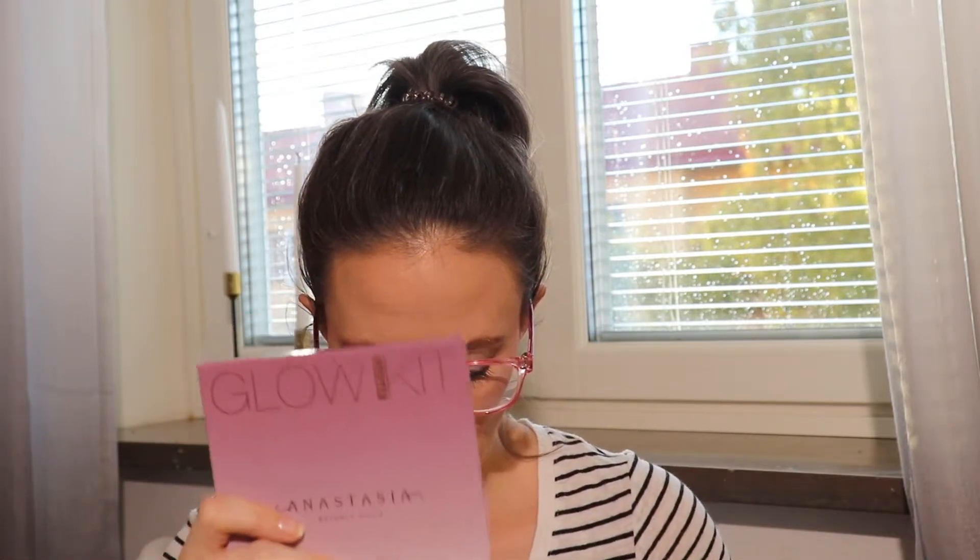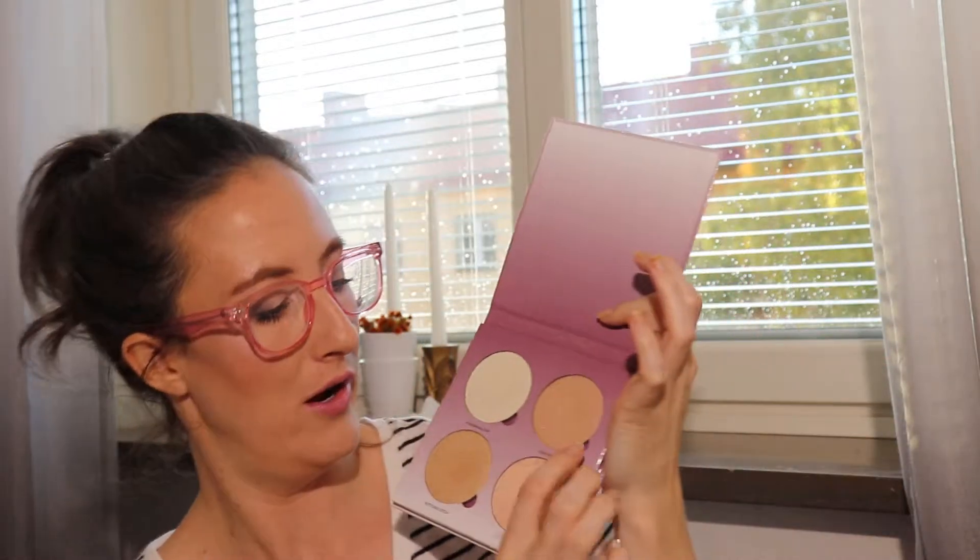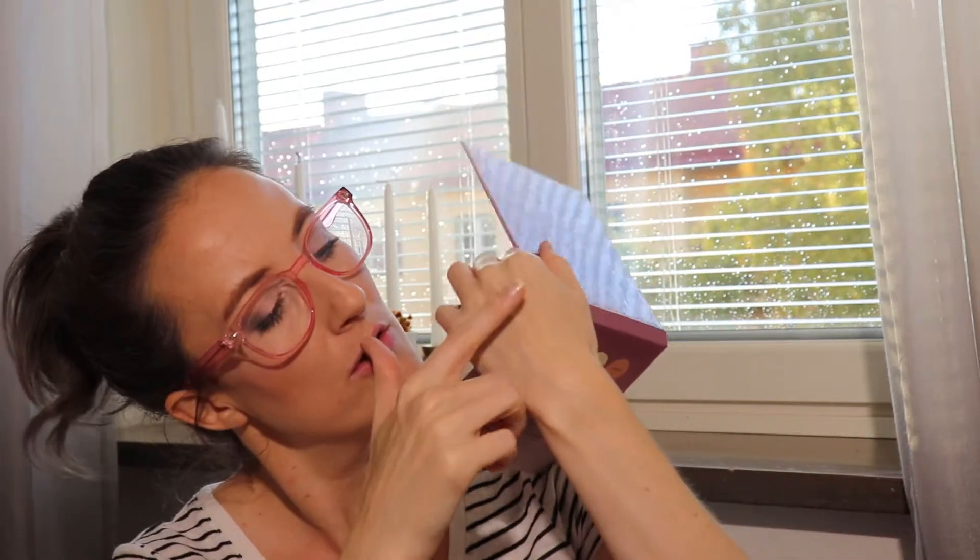I also pulled my ABH Sugar Palette and my ABH Aurora Glow Kit. I wore the Sugar Palette more — 11 times — and the shade I pull most, which is no surprise, is Gumdrop. It's a really pretty pinky-shift highlight that I really love.